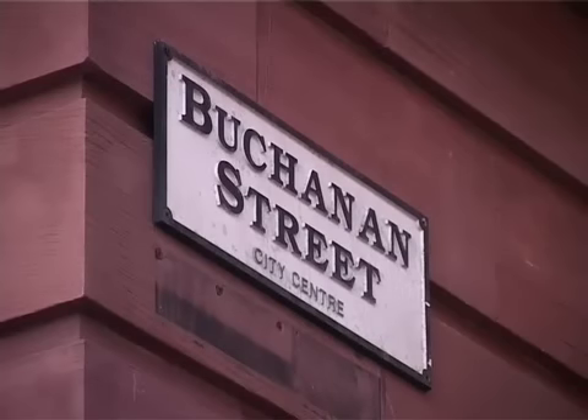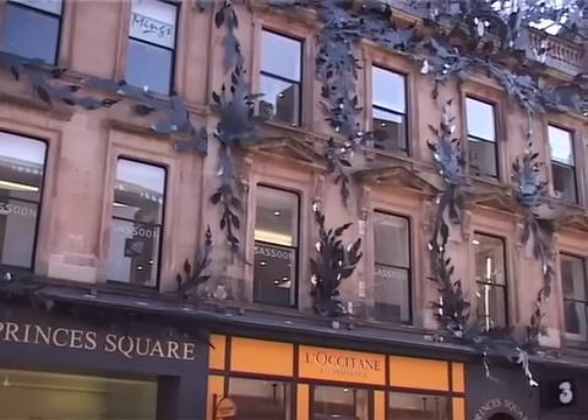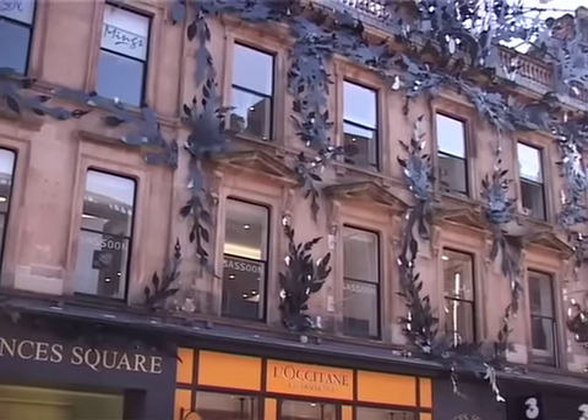And now moving on to Buchanan Street, which is one of the main shopping streets of Glasgow. Prince's Square is a shopping centre, mostly restaurants and other non-essentials.